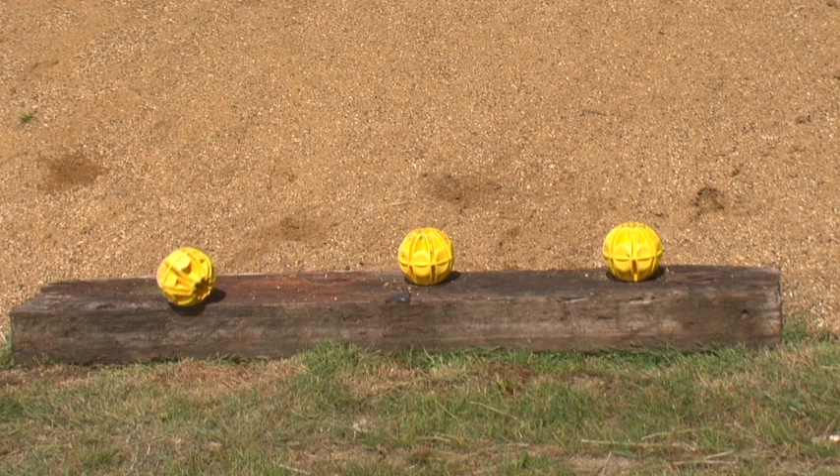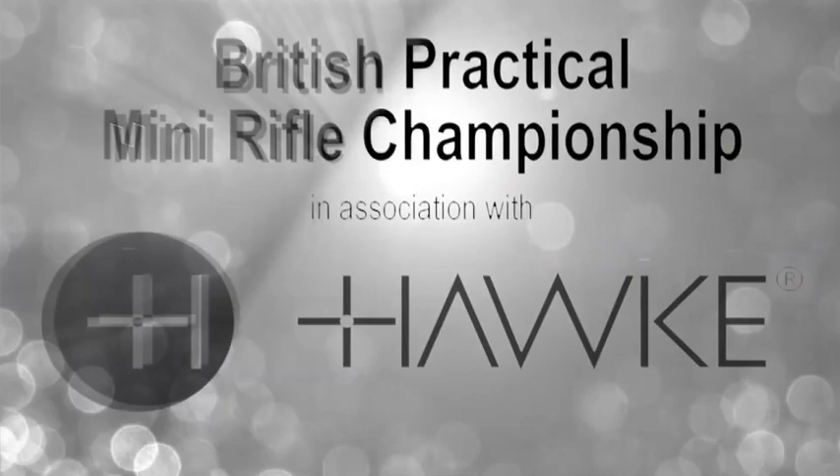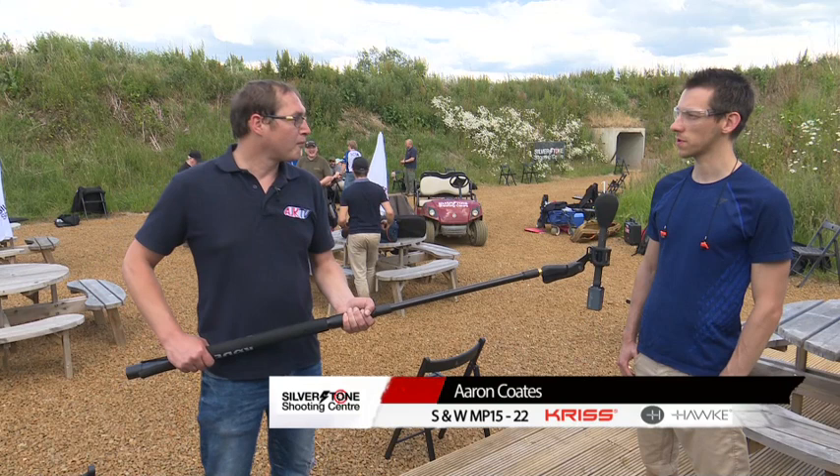Let's hear from Aaron Coates down in the paddock. Aaron, you had a bit of a nightmare in round one. Been a better day for you so far, though? I hope so. Lots of movement, no jams, only a handful of misses, and a few rounds getting hopefully high scores, so yeah, pretty confident this time.